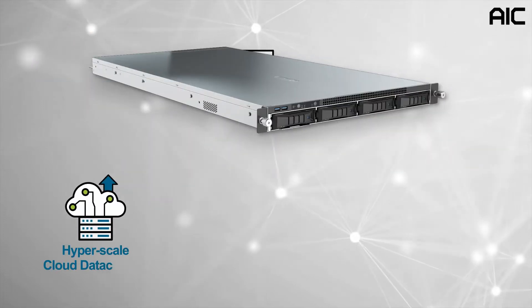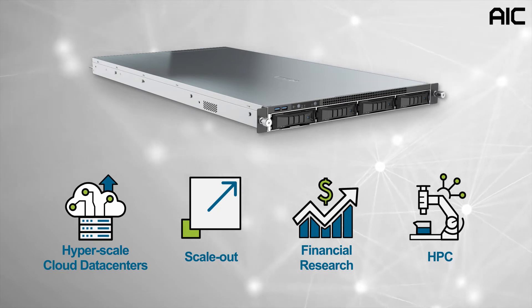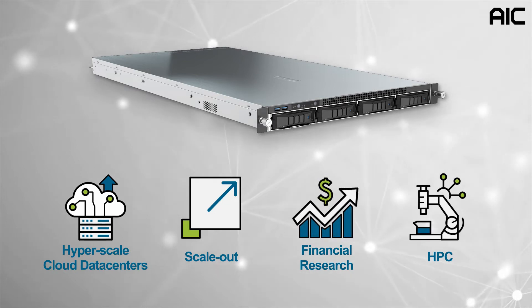The SB101-A6 is ideal for advanced applications such as hyperscale cloud data centers, scale-up or scale-out analytics, financial, research, and high-performance HPC workloads.